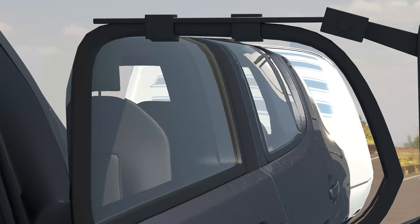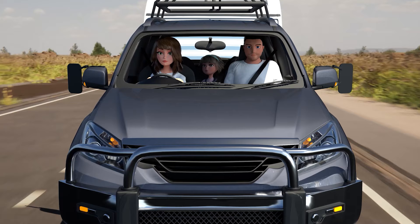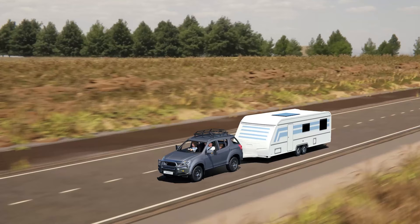Good spot, Mrs Jones. Without towing mirrors, you may not have seen that motorbike. Remember to always check your mirrors before starting any journey where you'll be towing a caravan. Now have a safe and enjoyable trip.